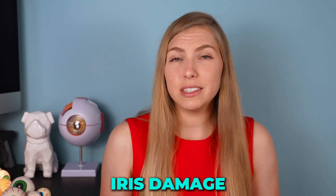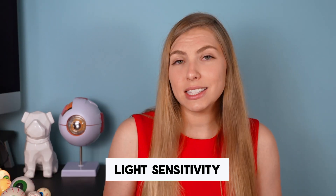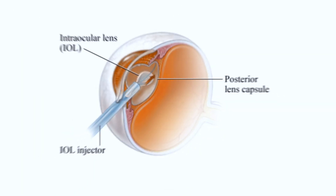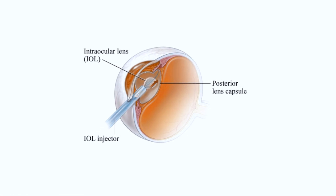This undesired movement of the iris and poor visibility of the lens due to pupil constriction can lead to complications. One is iris damage — because of the iris's movement and prolapsing, it can get in the way of instruments and be damaged. The iris is important for blocking light, so damage can lead to light sensitivity, glare, and chronic inflammation. Additionally, reduced visibility raises the risk of tearing the posterior capsule — which holds the natural lens and will hold the intraocular lens after surgery. A torn capsule can allow the lens to fall into the back of the eye, causing retinal issues, and the vitreous gel can prolapse through the tear.